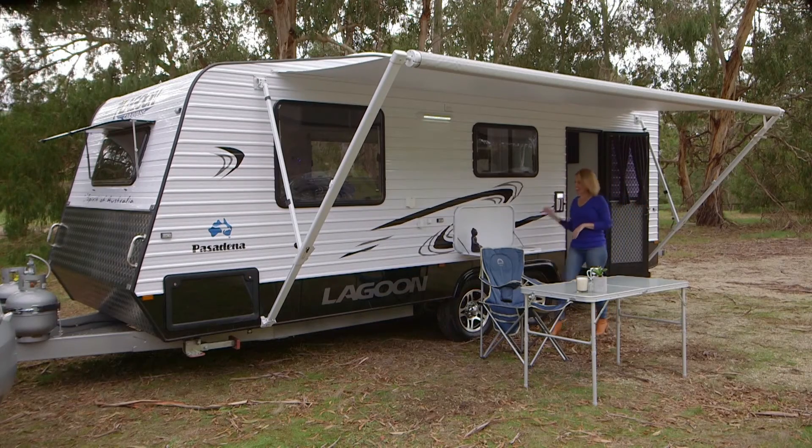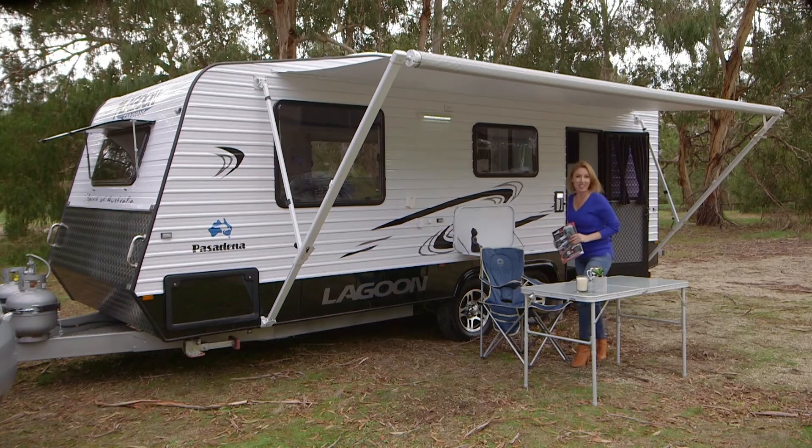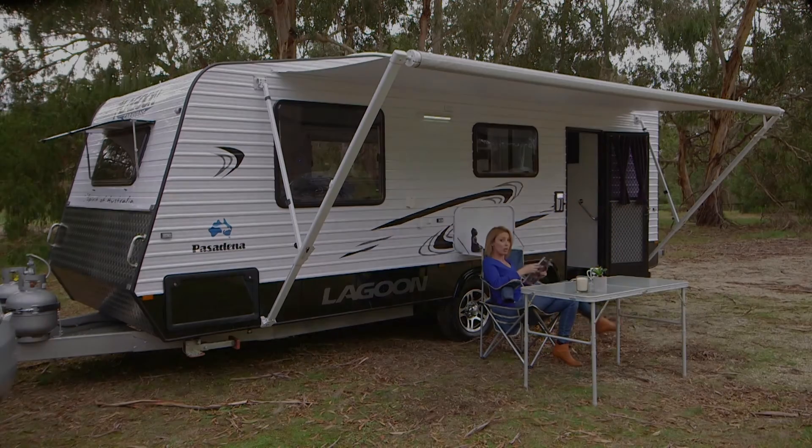So if you want to design a van to your exact taste, check out the Lagoon Pasadena 20 foot 6. It's on their website.